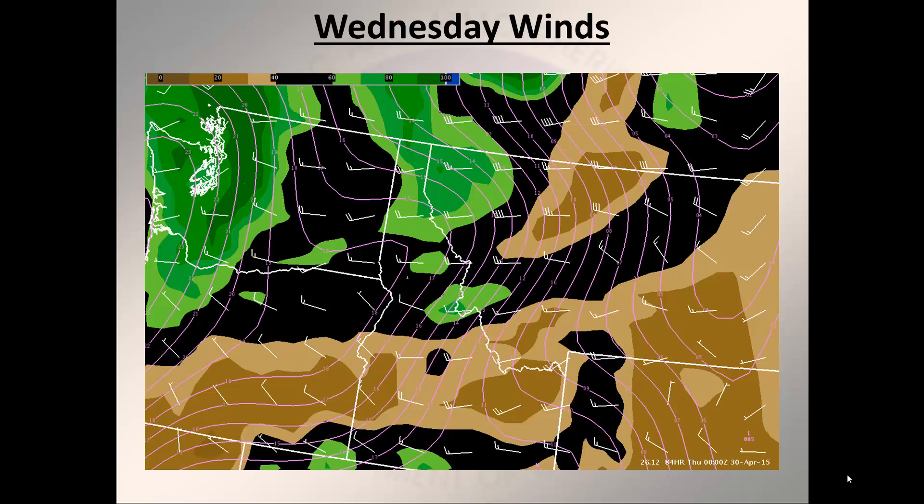Wind barbs are shown in white with the wind direction and speed. With this cold front we will see some increasing west to northwest winds across the area. We could even see some gusts of 30 miles per hour or possibly even higher as this front marches through, with the strongest winds expected to be along the continental divide.